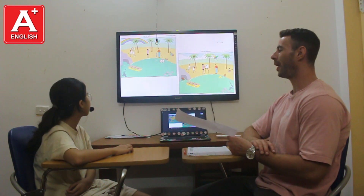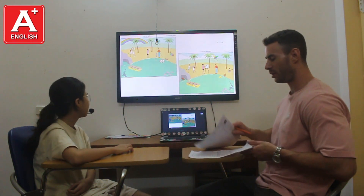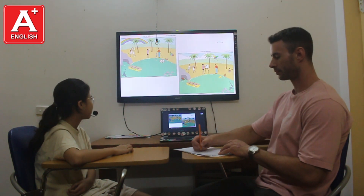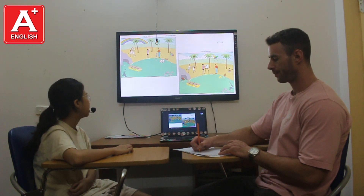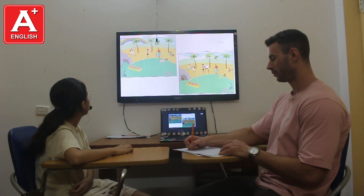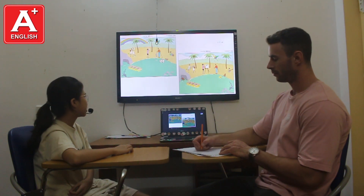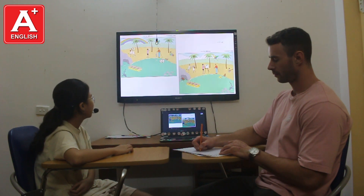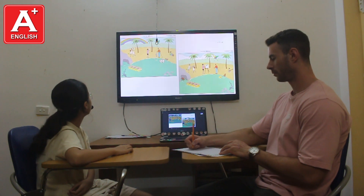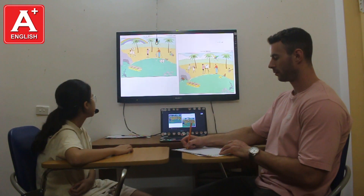In picture A there is a rainbow, but in picture B there are clouds. What other differences can you see? In picture A there are four clouds, but in picture B there are three clouds. In picture A the girl is playing basketball, but in picture B the girl is playing volleyball. Anything else? In picture A the girl is playing guitar. Brilliant.